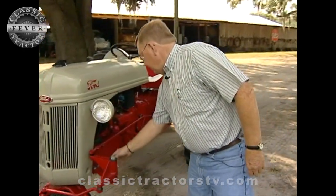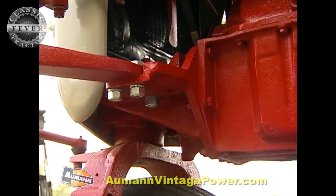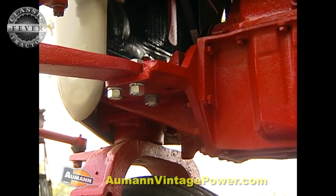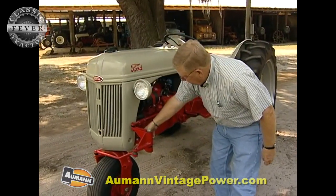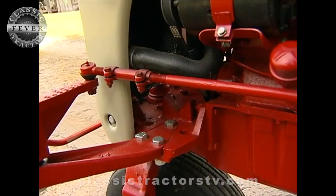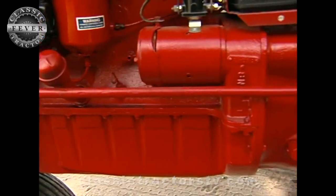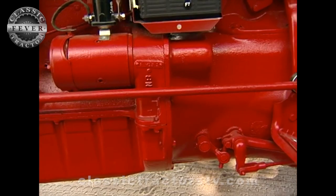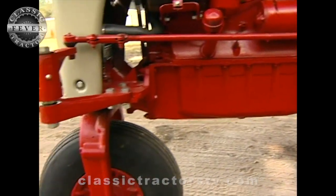The uniqueness of this tricycle front end is this pedestal. It bolts up to the front of the oil pan where the conventional 8N front end bolted up, and it's basically just a pivot assembly. You use only one of your outside tie rods that goes through this bell crank, and that gives you your steering effect. It's a fairly simple design and it bolts right up.